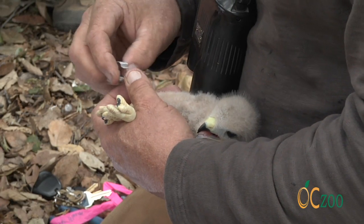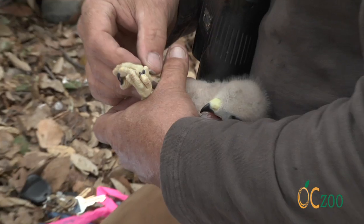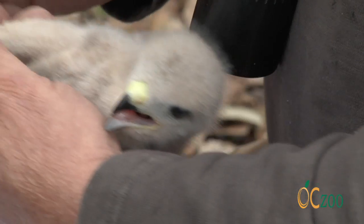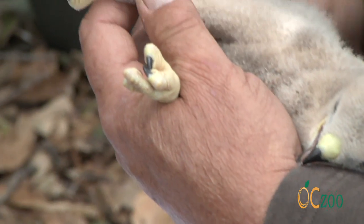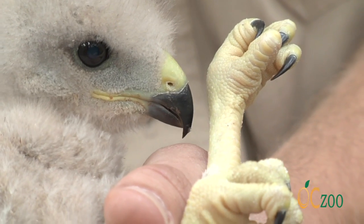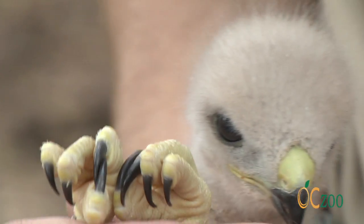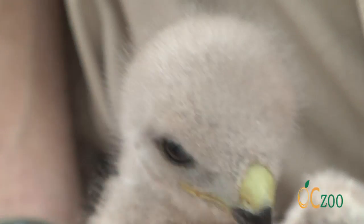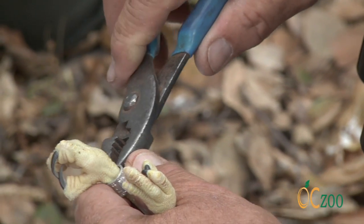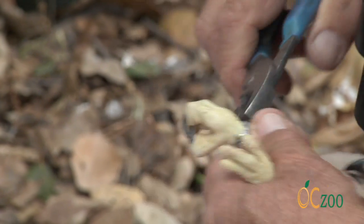The legs are really the first thing to develop — they've got to use their feet, so structurally that leg is almost full size. The toes get a little longer, but it's never going to get bigger and the band's not going to get tight on them. At about two and a half weeks we can put a band on; we just have to make sure that the leg's not too small to hold the band on. This bird's just fine.